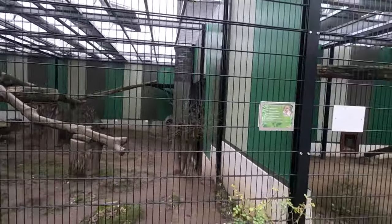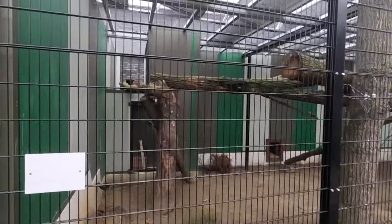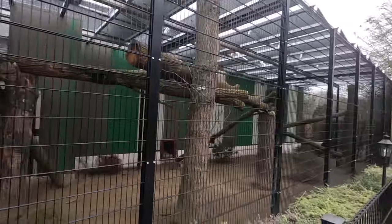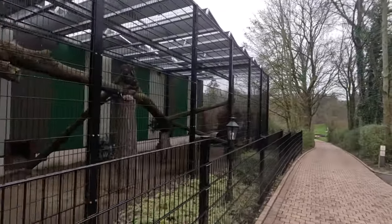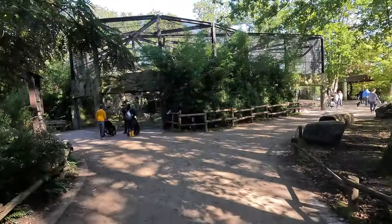There's also a smaller section over here, which is probably just a separation area if needed. I didn't even realize as I was editing this video, but there was actually a leopard up there! So I guess they have three or four.